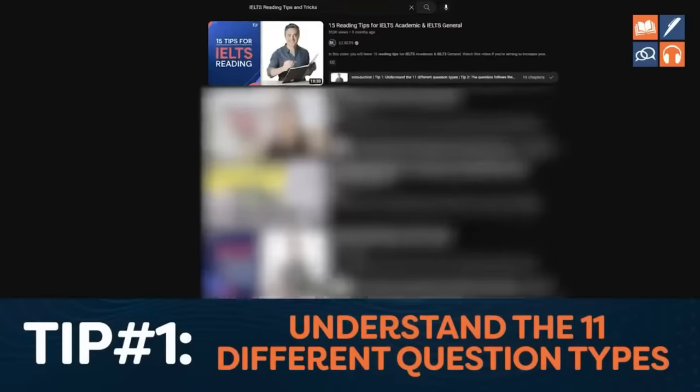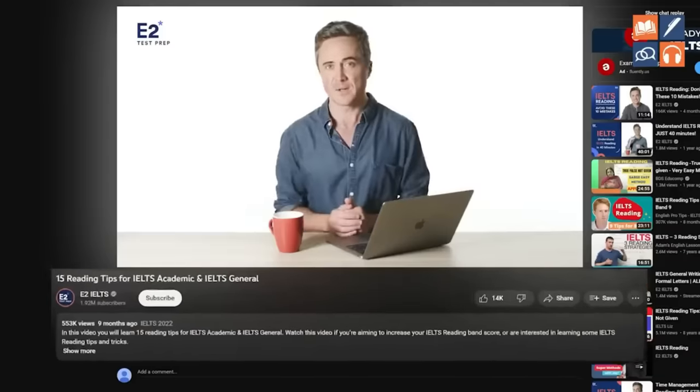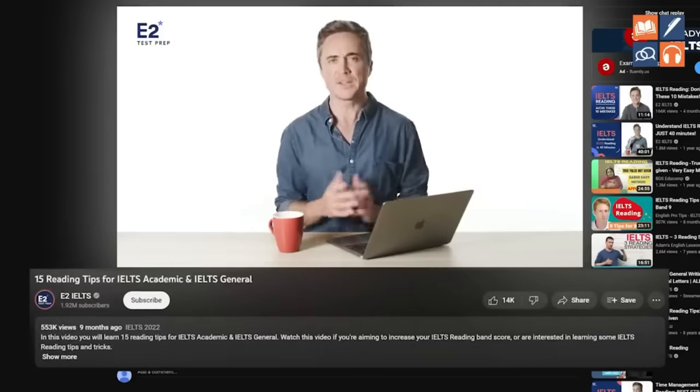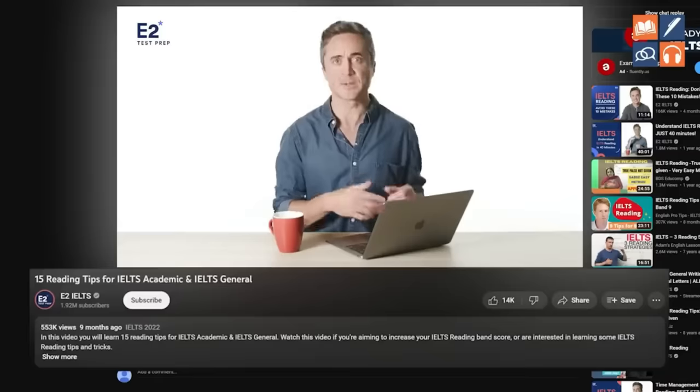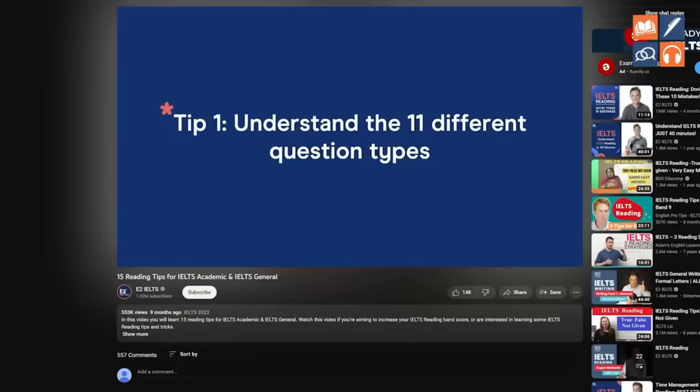Let's start off with one of the good ones. If you type into YouTube 'IELTS Reading Tips and Tricks', the first video that comes up is '15 Reading Tips for IELTS Academic' by E2IELTS, which has more than half a million views. Their first tip — and the most important one — says: understand the 11 different question types.